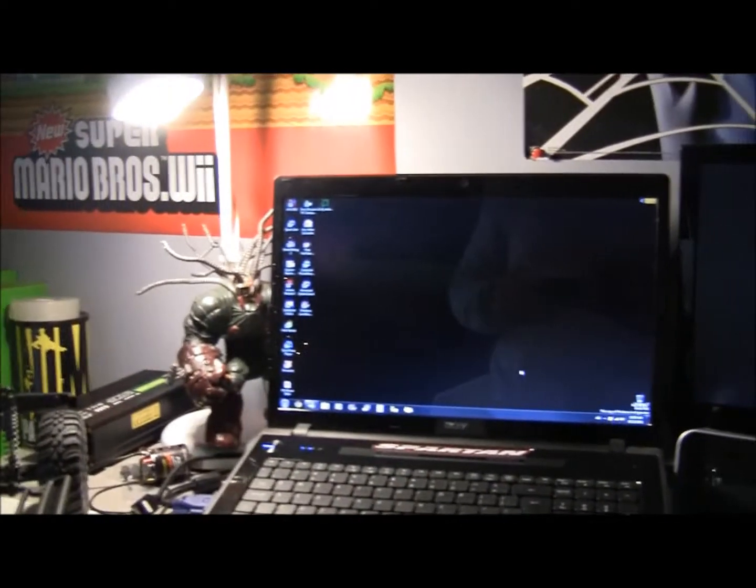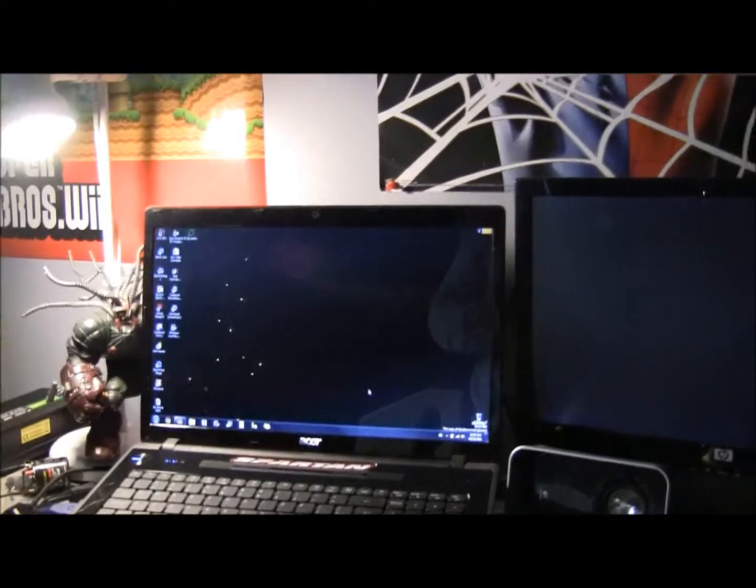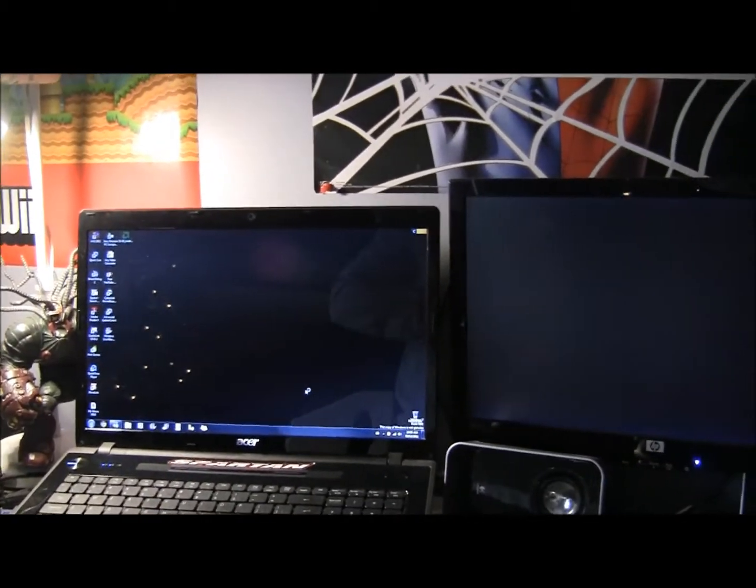It's just about loaded up — almost two minutes in. Catch you guys this afternoon with the new SSD installed, the new Windows, and all that cool stuff. Peace out.